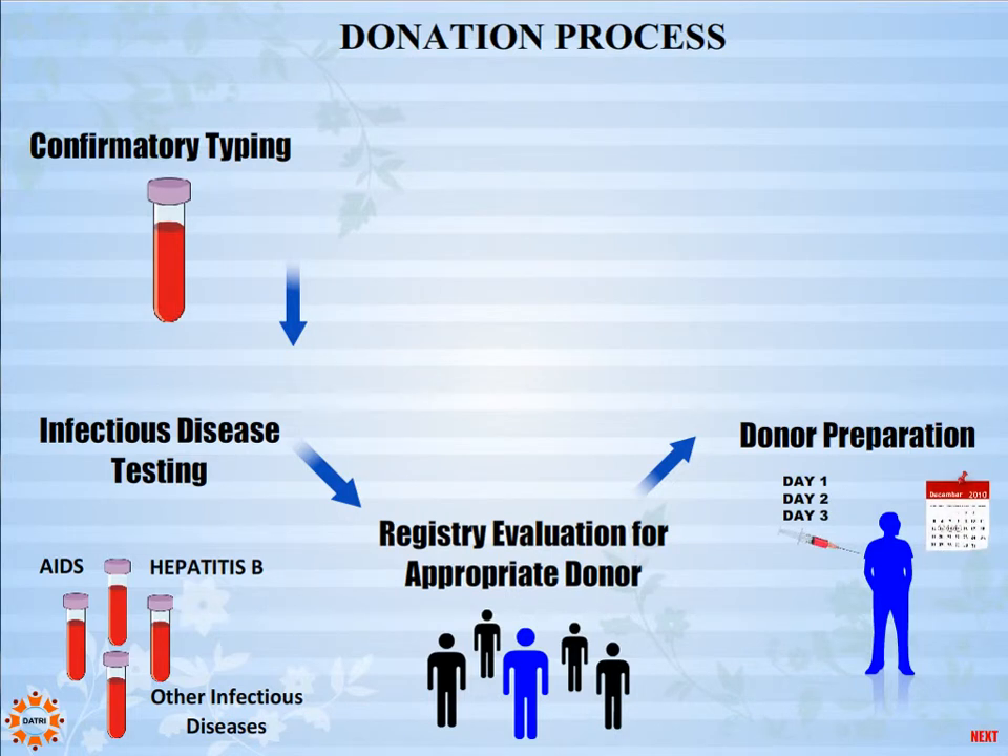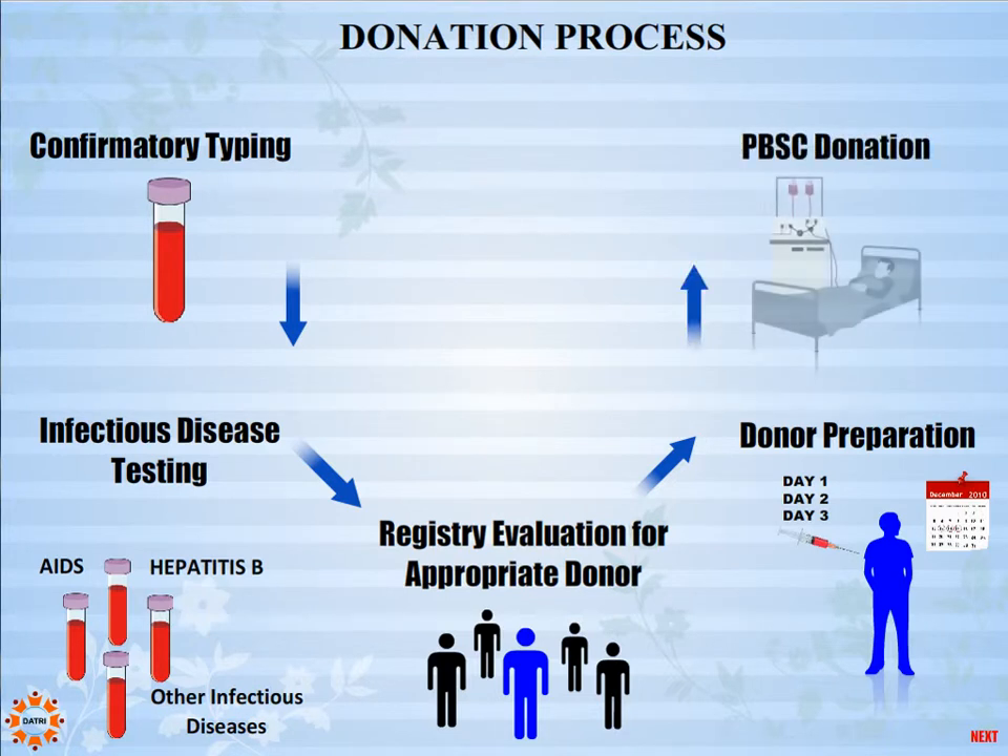The donor is required to take an injection for three to four consecutive days. An authorized doctor and the registry provide the required information on the PBSC process and ensure the donor's safety. Blood drawn from one arm of the donor is sent through a machine; stem cells are drawn and blood is transfused back to the other arm by the apheresis process. This takes about three to four hours, after which the donor is ready to resume work as usual.